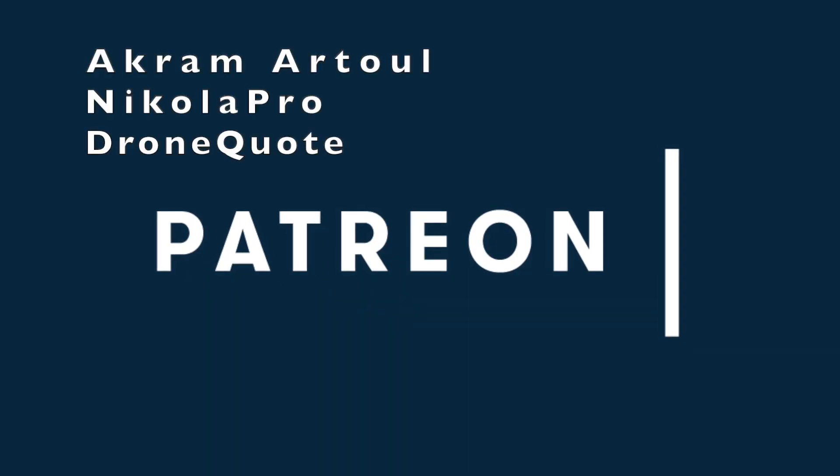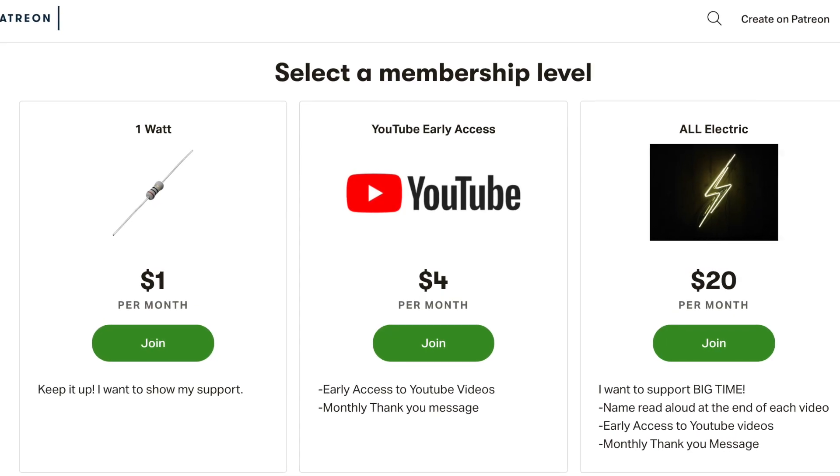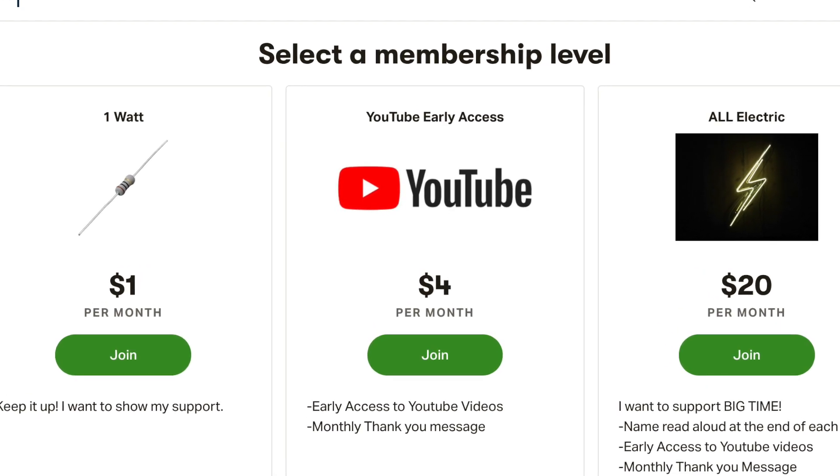Huge thank you goes out to Akramatul, Nikola Pro, and DroneQuote for supporting this channel at the All Electric tier. Click the link down below and support this channel for as little as a dollar a month.